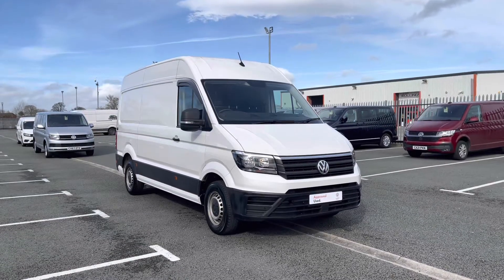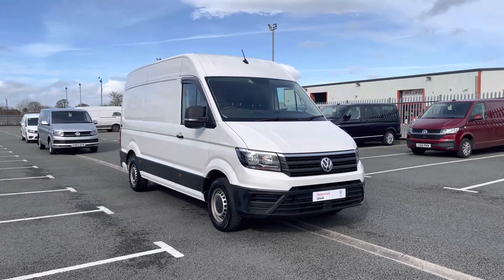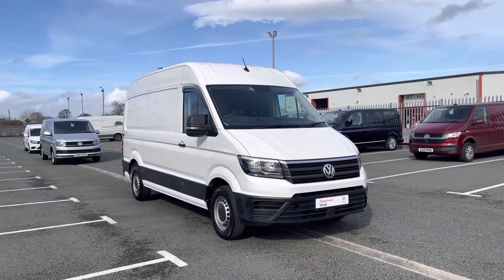Hello and welcome to Volkswagen Van Center in Wrexham. My name's Rhys and today I'll be showing you around this Volkswagen Crafter Trendline. This is a 140 PS model and it is finished in the candy white solid paint finish.